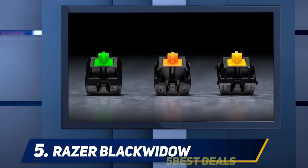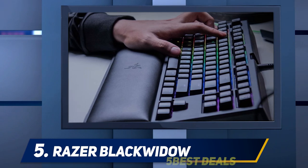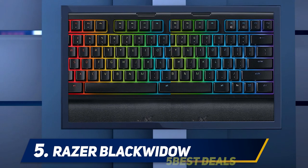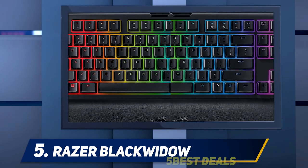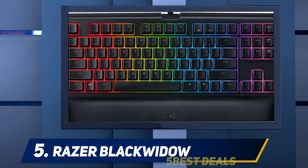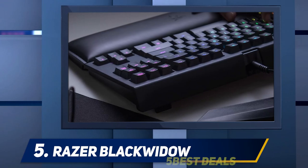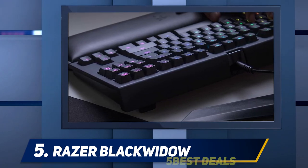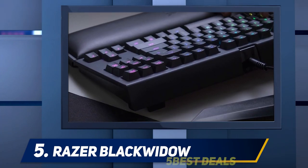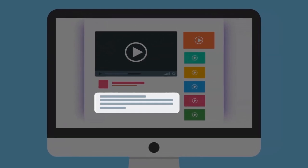I didn't like the fact that there aren't any dedicated macro keys — I felt that was a big thing to miss in a keyboard this pricey. However, the Synapse software does allow you to customize nearly all the keys. It also has HyperShift, which allows you to customize secondary hotkeys, and lets you create profiles and store them on the keyboard for any number of games, including key mapping and lighting schemes. You can store a maximum of five profiles on the keyboard. Using Chroma Studio on Synapse, you can customize the RGB lighting on every key, including timing, color, and patterns.